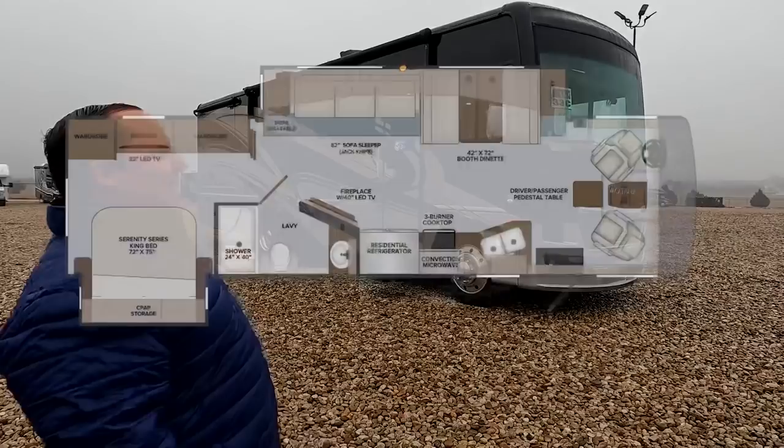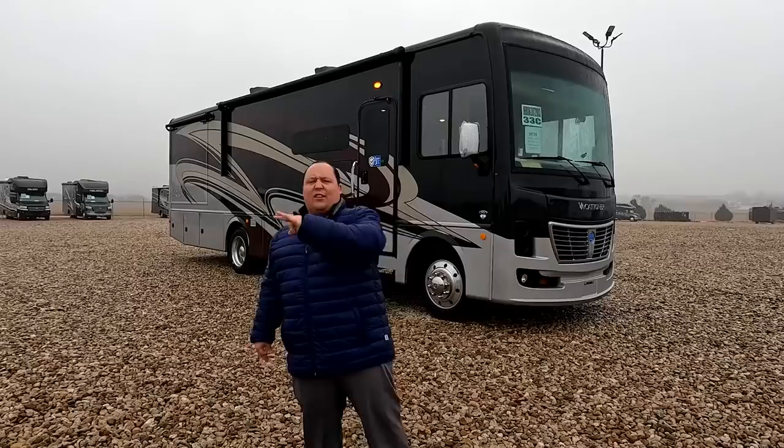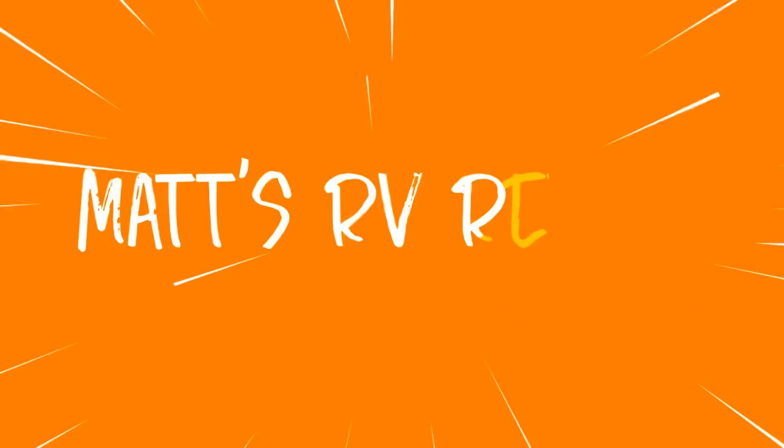Hey everyone, I'm Matt, welcome back to another video. Today I am super excited — we are taking a look at the smallest, most luxurious Class A gas motorhome in the entire RV industry. This is a 2022 Holiday Rambler Vacationer model 33C. We are going to take a look at the outside features first, then the inside features, and then give you three things we love about the Vacationer and three things we dislike about it.